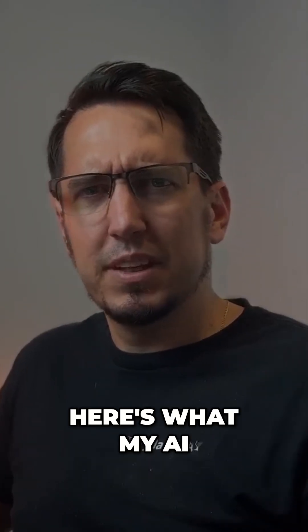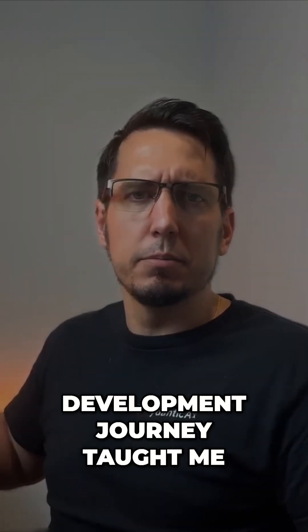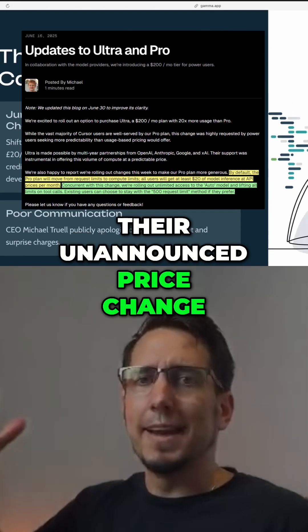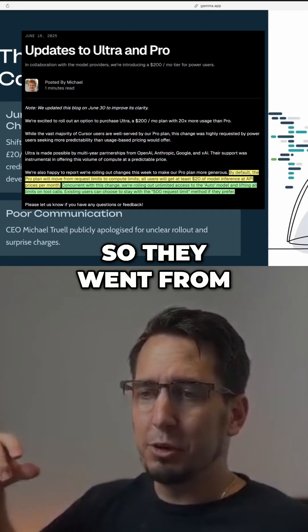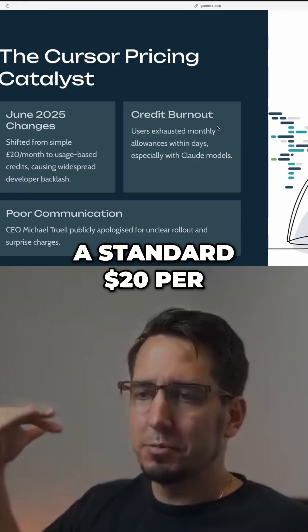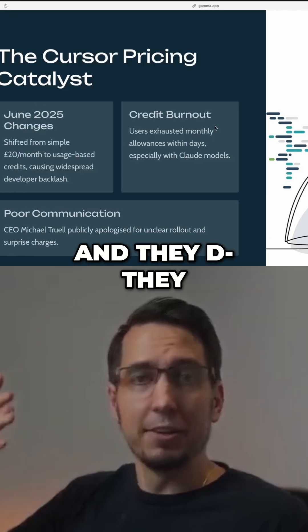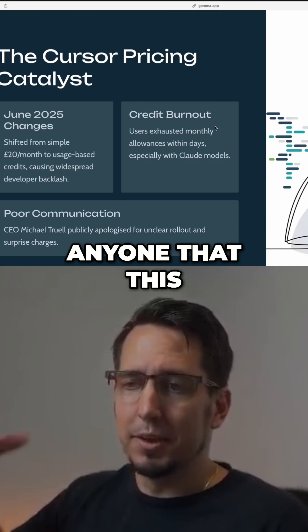Thinking about leaving Cursor — here's what my AI development journey taught me. This actually started when Cursor did the unannounced price change in June. They went from a standard $20 per month to a usage-based pricing model, and they forgot to mention to anyone that this happened.